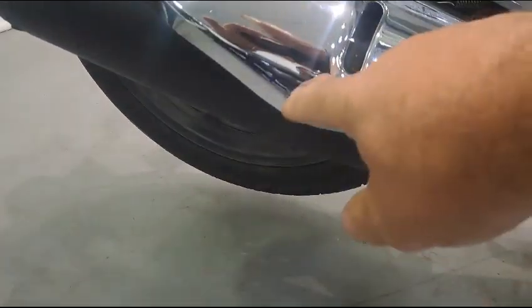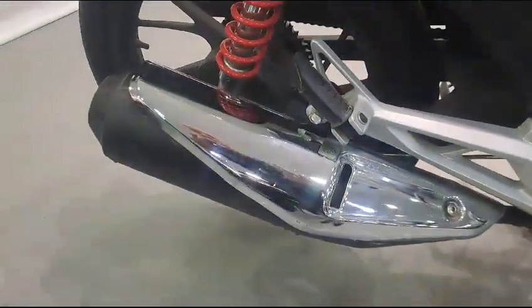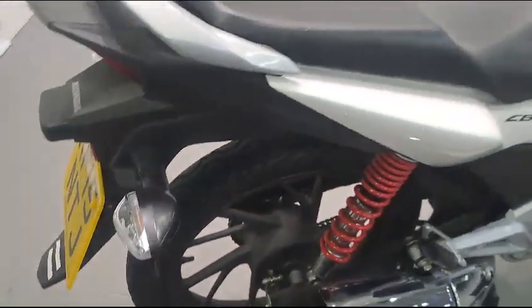It's not corroded. To be really critical, there's a tiny little mark on this cover here, but nothing significant. All the rear shocks are nice and clean, and the rear tyre shows no sign of wear.